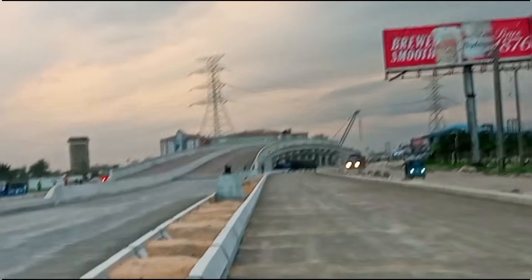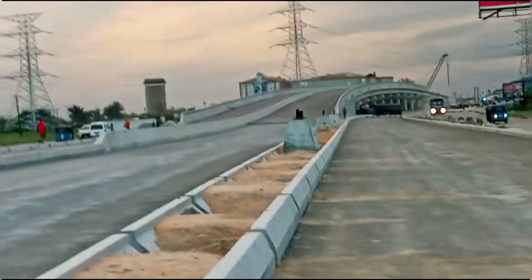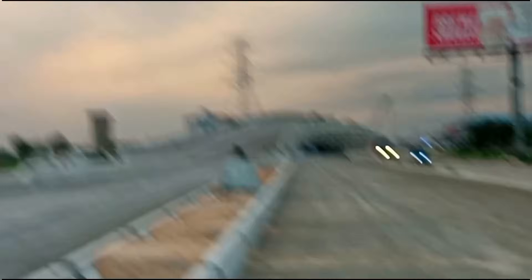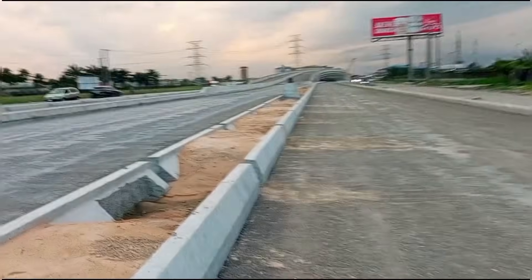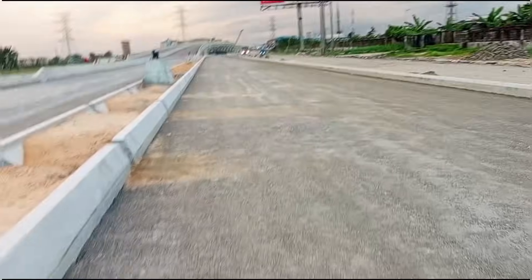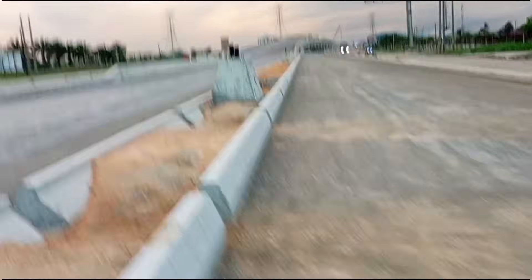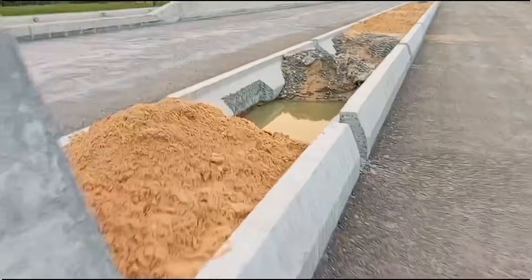The pavements have been done and are getting set for asphalting, so that vehicles can be passing while they are still doing some remedial work on the other side. I think this is the area where they will be putting a solar street light or street lights generally, and there are already some foundation areas. If you take a close look, you can see the spots for the pillars have already been designed.